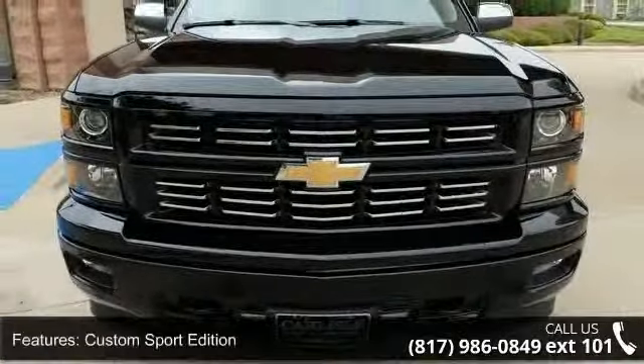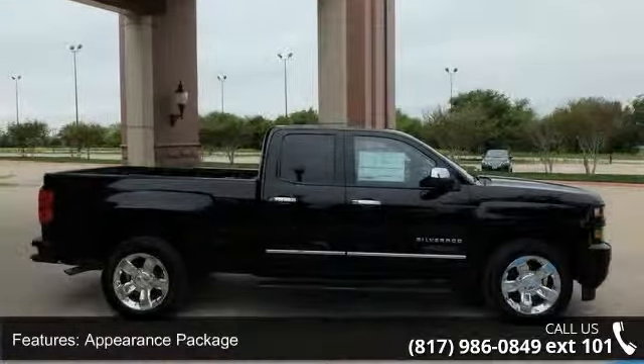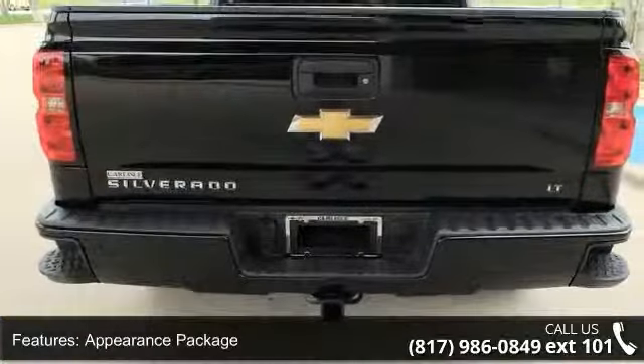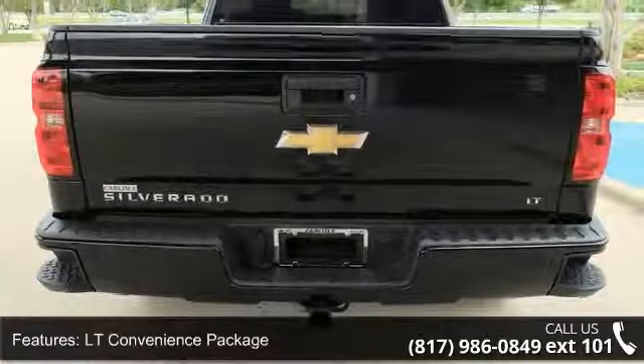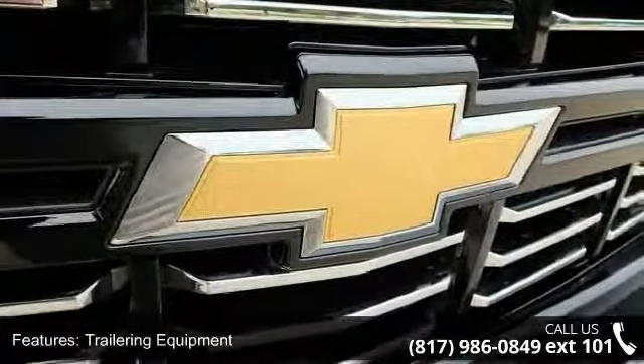This vehicle's top features include Custom Sport Edition, Appearance Package, LT Convenience Package, Trailering Equipment, 6-Speaker Audio System, 6 Speakers, MP3 Decoder, Premium Audio System, and Chevrolet MyLink.